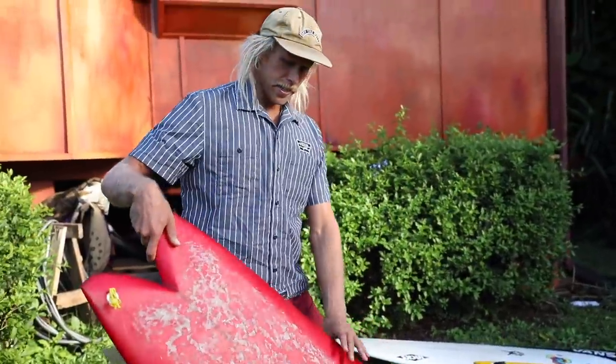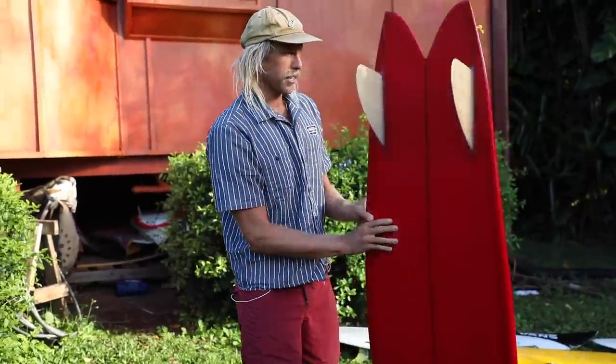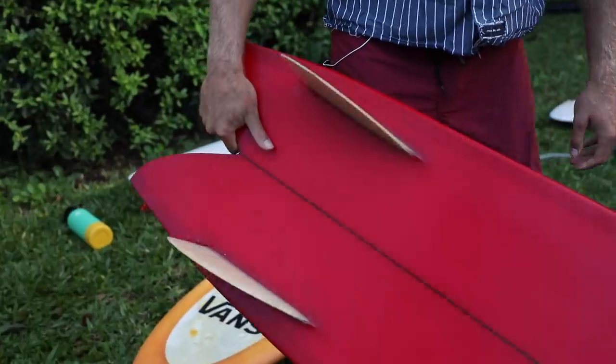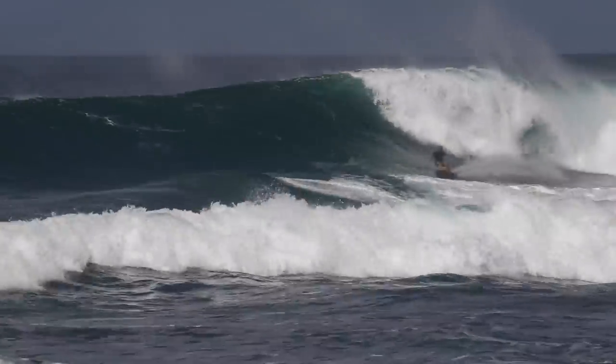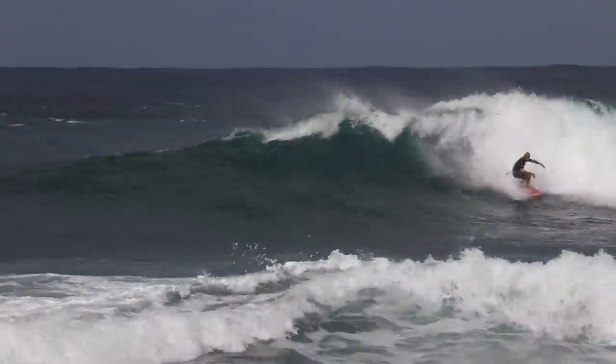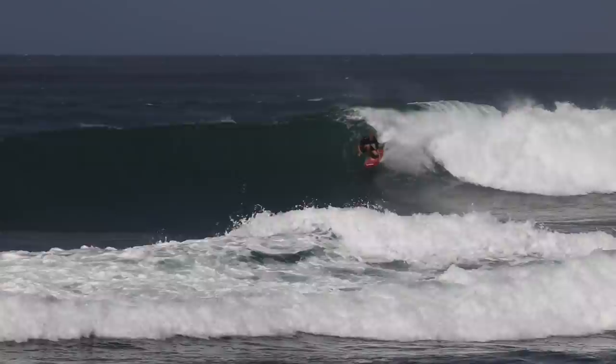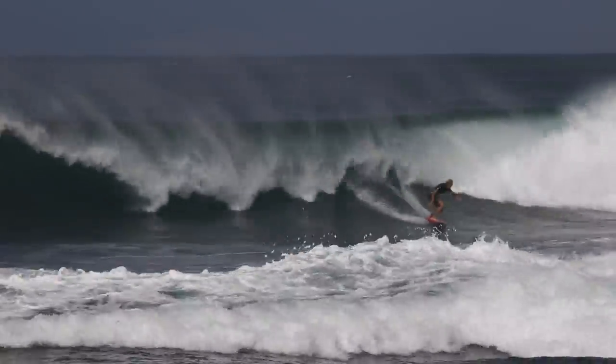So this is a 5'9 fish, like a twin fin, that my friend Ryan Birch shaped. I rode it a day at Haleva earlier in the season — it was surprisingly bigger — and I was out there on this board and it felt like a sleigh ride. You get it on the rail and it just dug in. I felt like I could make any section. It's cool.